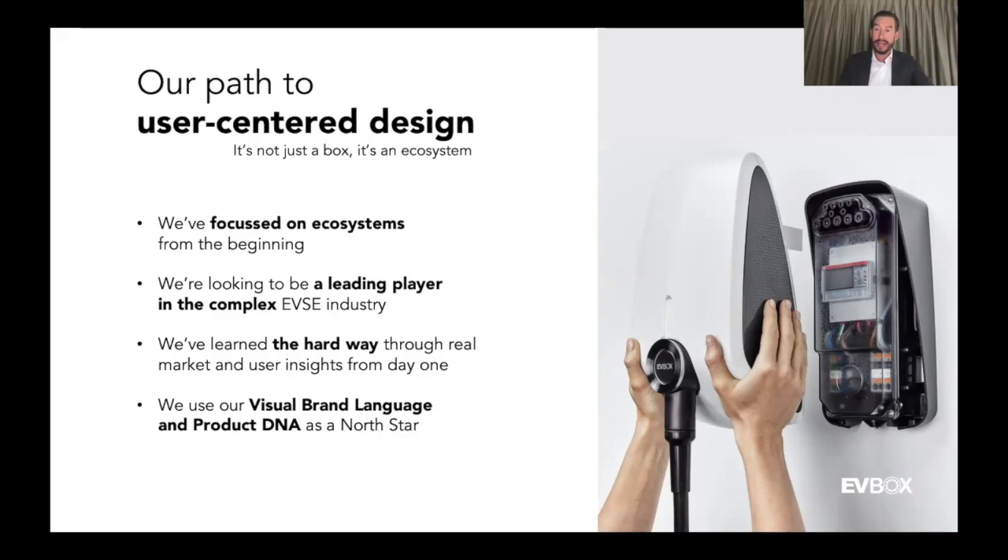A good example of this product DNA is our iconic LED lettering, which has been in the business line since 2010 as a basic HMI to engage charging status, and is applied today in Tronic, Icon, and Elvi. We're looking to process this into Ultronic and next generations of products. We've really learned the hard way — by making mistakes, by not including certain customer groups or markets in the beginning of product development — to take a hard and close look at our markets and do user insights and in-field research.